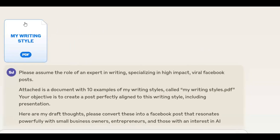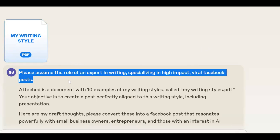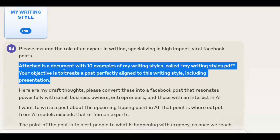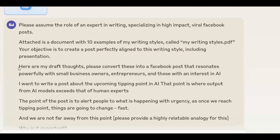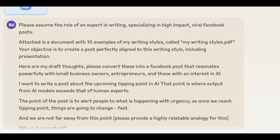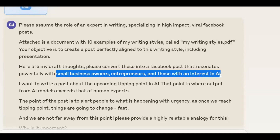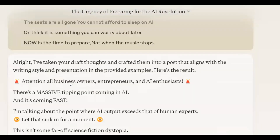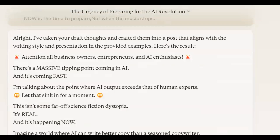Here's Claude. I've uploaded my writing style in the form of a PDF. I've asked it to assume the role of an expert in writing, specializing in high-impact viral Facebook posts, because that's where we're writing. Attached is a document with 10 examples of my writing style. The objective is to create a post perfectly aligned to this writing style, including presentation. Here are my draft thoughts — please convert these into a Facebook post that resonates powerfully. I tell it my target market: small business owners, entrepreneurs, and those with an interest in AI. Then I just paste in my notes, and the AI will write, in my style, a beautiful post.